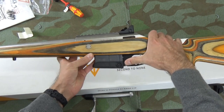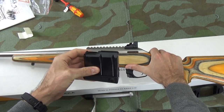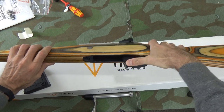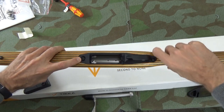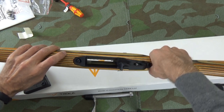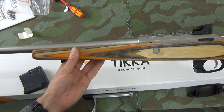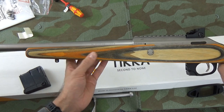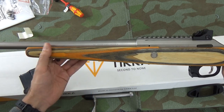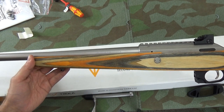We have a 10-round double stack, single feed magazine with an ambidextrous release. The bedding screws are Torx heads, and they didn't provide a screwdriver for doing them. The fore-end is in fact a standard Tikka stock, just in a different colour. It's deeply checkered, a reasonable size — not too different from the No. 4, although it does taper in sporter style.